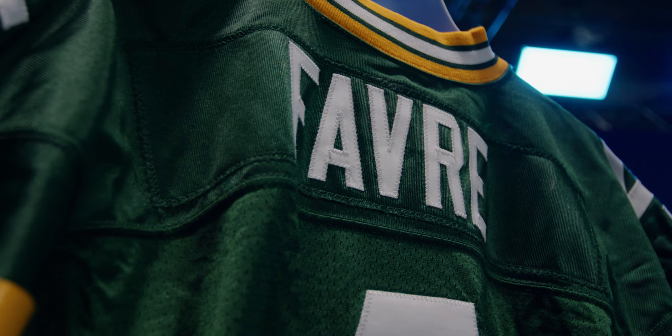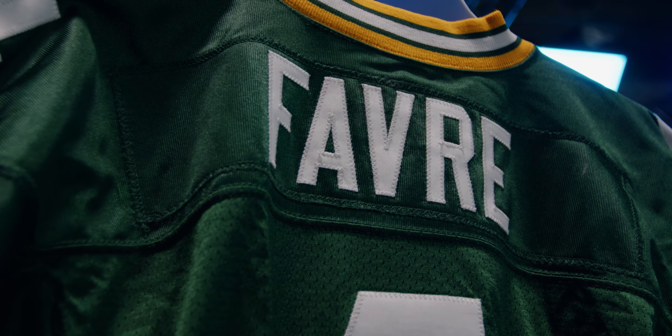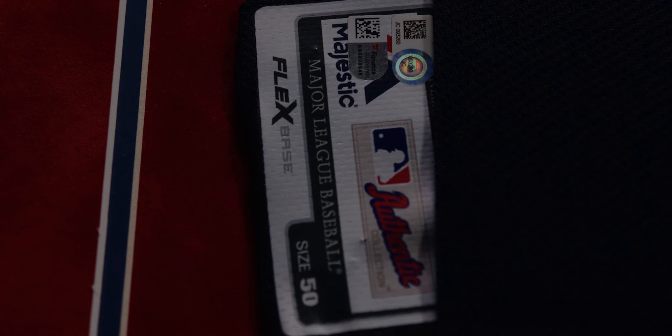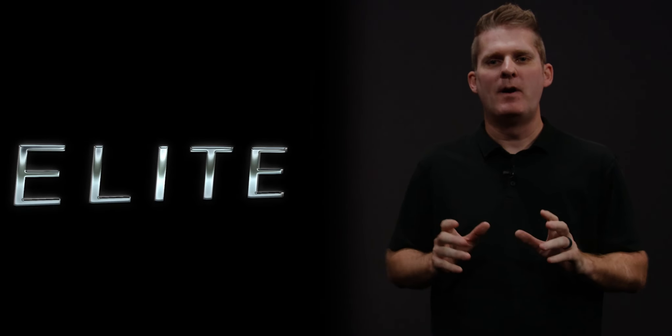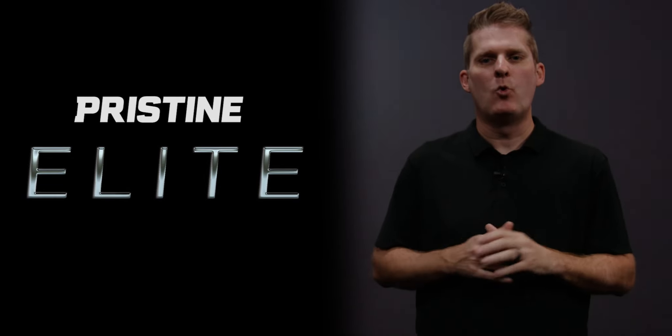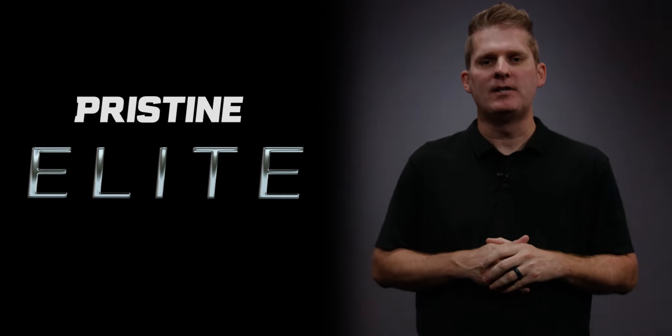Game-used memorabilia carries a heartbeat of sports within its fibers. Each item holds a story that speaks of the fierce battles, the unforgettable plays, and the unwavering dedication of athletes, making it a cherished piece of the sports narrative.